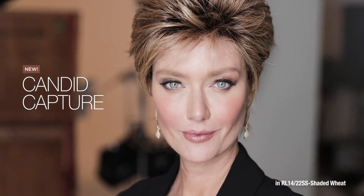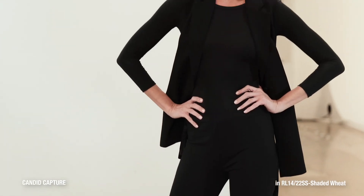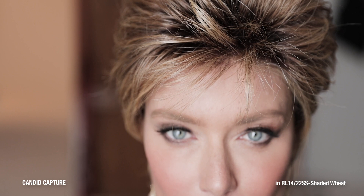Candid Capture. This chic textured crop is loaded with tapered layers that can go from edgy to elegant in a snap. Use a little wax for a pieced effect or brush through for a softer overall look. Made with a temple-to-temple lace front and true-to-life heat-friendly synthetic fiber, it's a versatile design that's ready to be spontaneous.